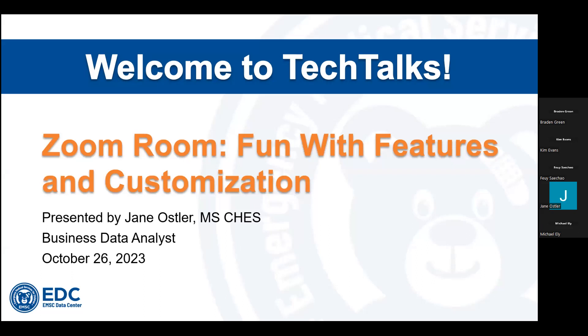Welcome to Tech Talks, everyone. I just want to thank everybody for joining us today for Zoom Room, fun with features and customization. My name is Jane Osler, and I am a business data analyst with the EMSC Data Center. I am so excited to be your presenter today because it's always fun to hang out with our awesome EMSC program managers. We can utilize new tools in familiar meeting spaces to make them a little more engaging for the people that we interact with.